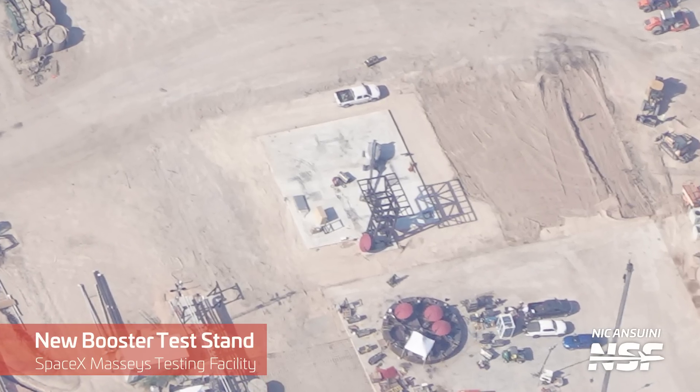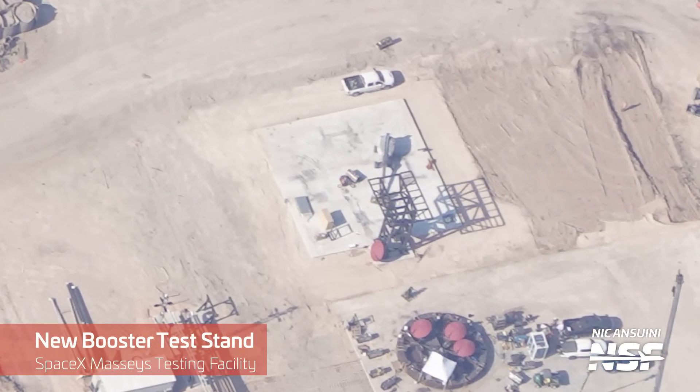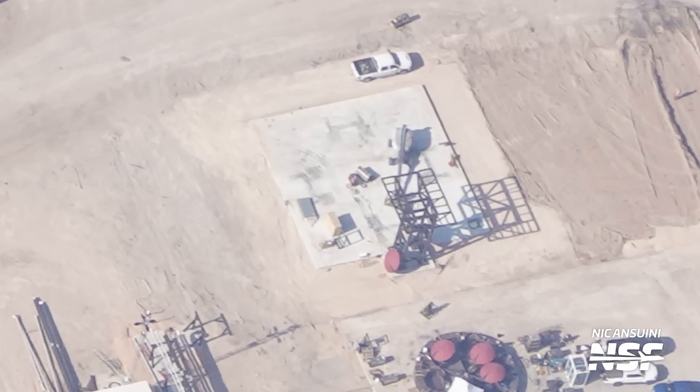The teams have also been busy building the new booster test stand, which should be used for booster proof testing. Once completed, this stand will hopefully be first used by Booster 10, which is currently parked at the Rocket Garden.